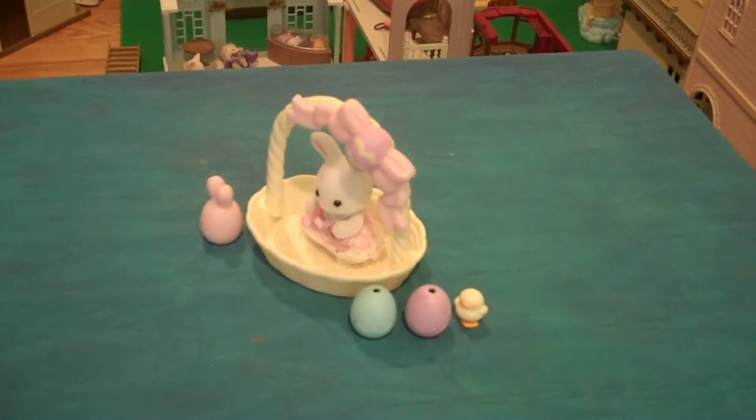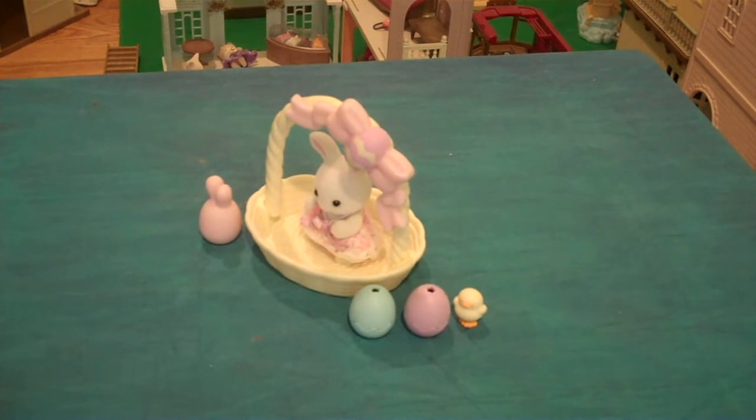My brother and I got this set yesterday. Would have done an unboxing except we were too eager to just open it.